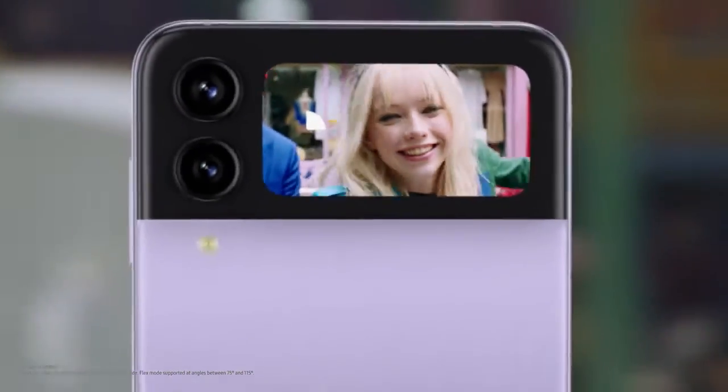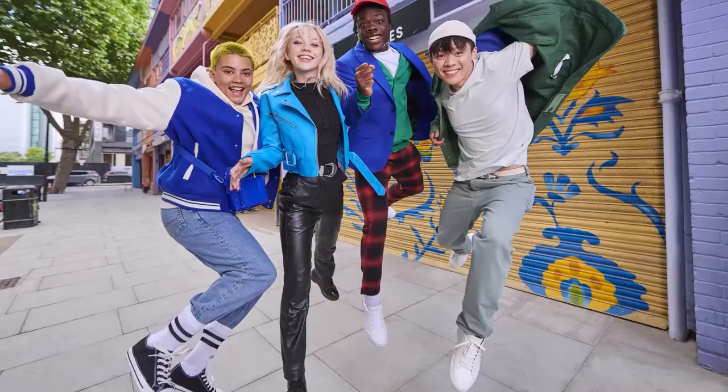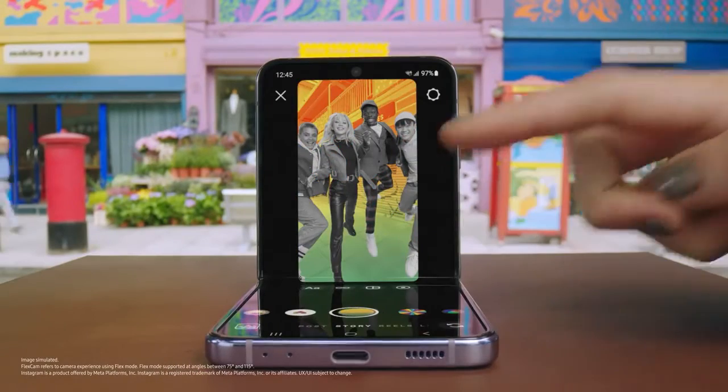Preview your selfie and include your whole crew hands-free. Shot after shot after shot. Even Instagram is optimised for FlexCam.